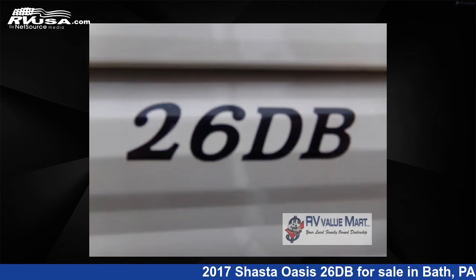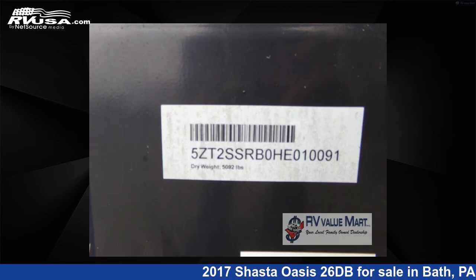The floor plan layout of this travel trailer features bunkhouse and front bedroom. For more information and pricing on this unit and to see all units available for sale by RV Value Mart, visit rvusa.com.